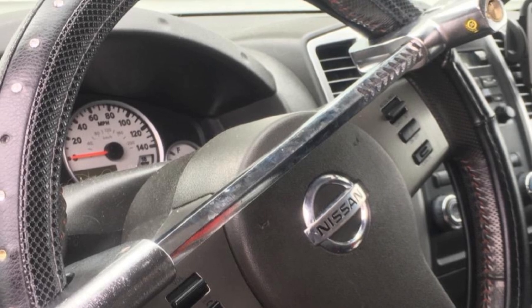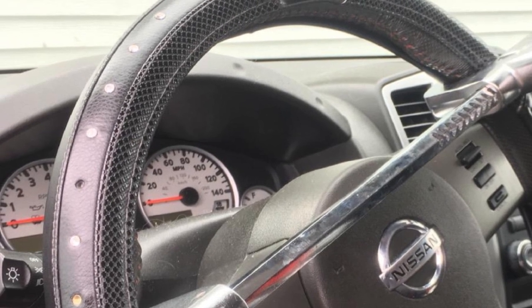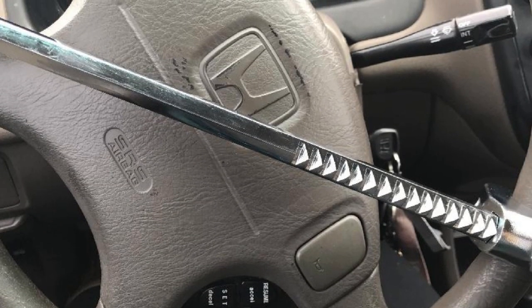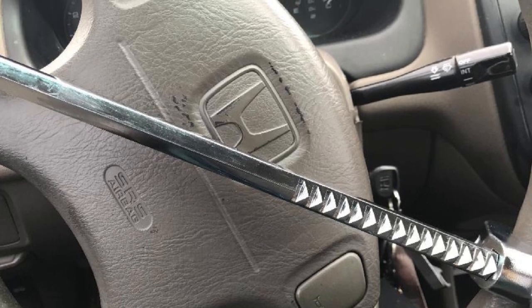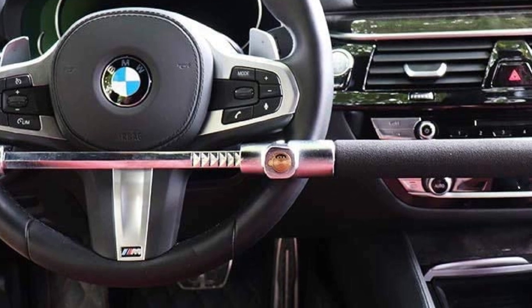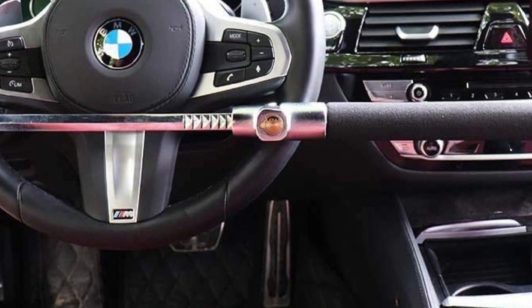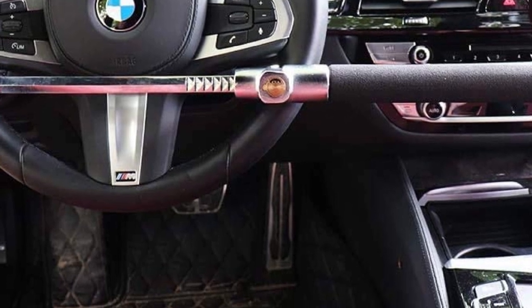What really makes this device stand out is the weight and attachable safety hammer tip. Coming with an unfortunately flimsy and easily breakable plastic cap for protection, attaching the safety hammer tip transforms the Tevlofi from a durable but standard lock into an invaluable companion in an emergency situation. If your doors ever wind up stuck shut through damage or flooding, this heavy device doubles as a safe way to break through glass in a hurry. Thanks to that weight, it can even make for a decent self-defense tool in a dire situation.